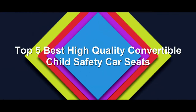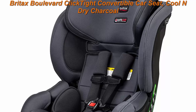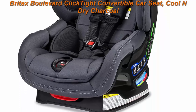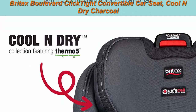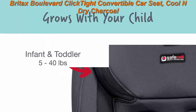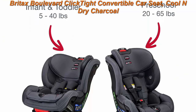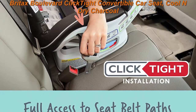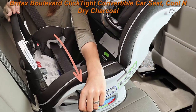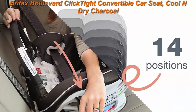Top 5 Best High Quality Convertible Child Safety Car Seats. Top 1: Britax Boulevard ClickTight Convertible Car Seat in Cool and Dry Charcoal. This 2-in-1 convertible car seat easily transitions from rear-facing mode to forward-facing mode as your child grows from baby to toddler. Install confidently with ClickTight — you know it's right in just 3 easy steps.